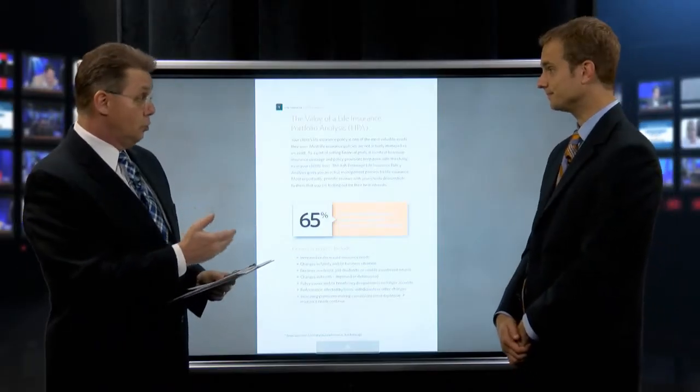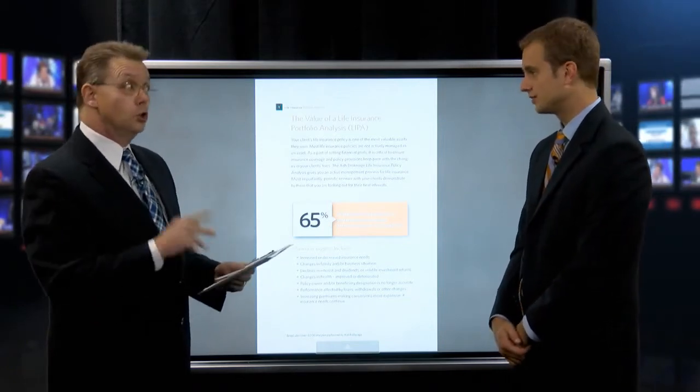Carriers' mortality assumptions have gotten better across the board — people are living longer. Back in 1980, when many of these products were priced, mortality assumptions were far more conservative than today. Tobacco use, weight loss, and conditions like diabetes are big factors. Twelve years ago, diabetes might have meant a decline or heavy rating; today you might get a standard, standard plus, or even preferred rating depending on the situation, because underwriting is now more specific.